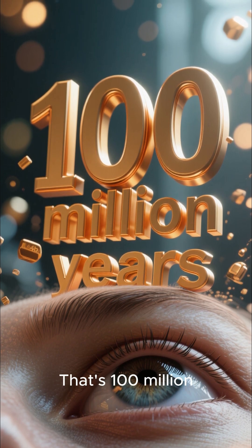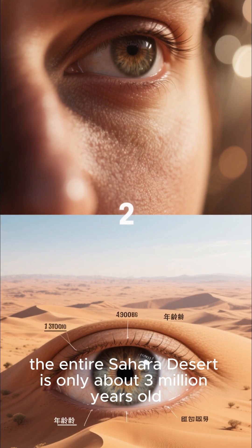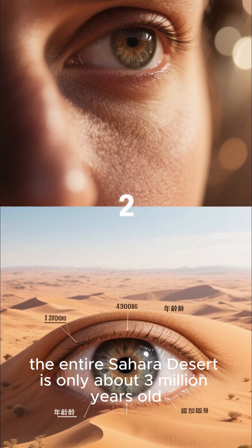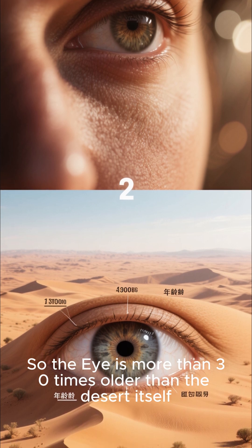That's 100 million years. For scale, the entire Sahara Desert is only about 3 million years old. So the Eye is more than 30 times older than the desert itself.